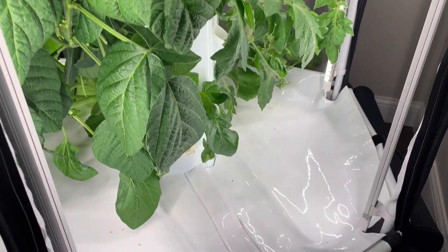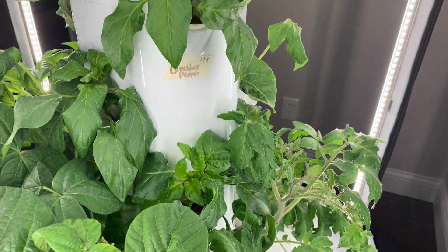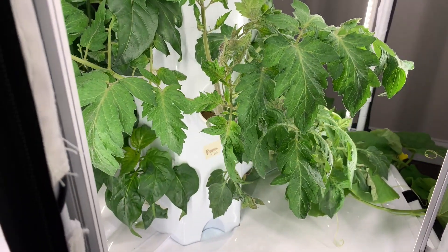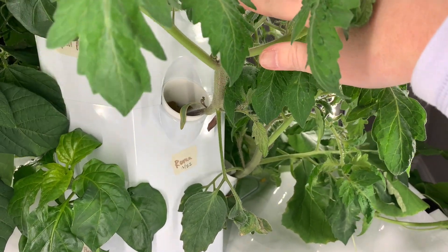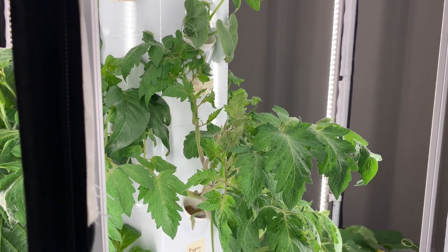I will do that with my bell peppers down here as well, which looks good. My romas look great as well. These romas are two weeks behind and were germinated off the heat mat — look at how beautiful they are growing. Still no little flowers yet, but those will come.